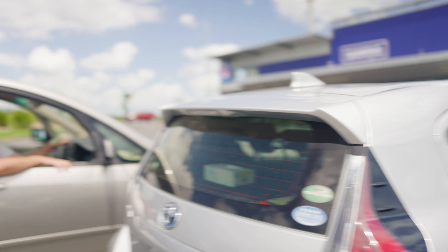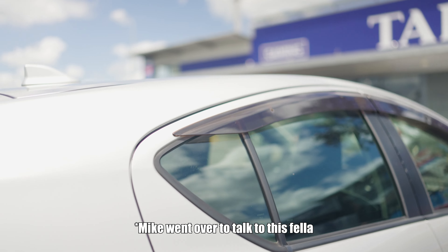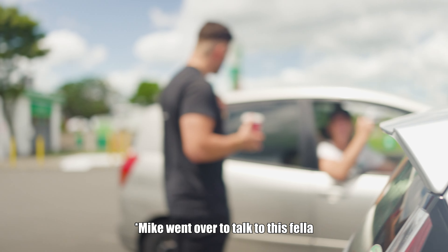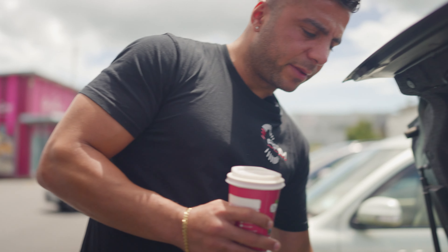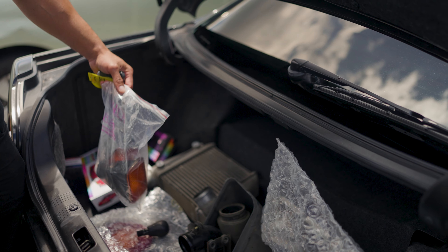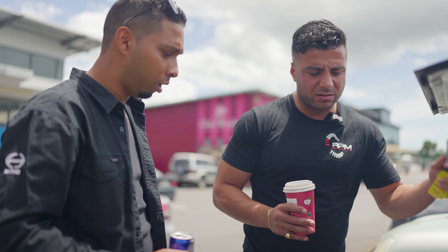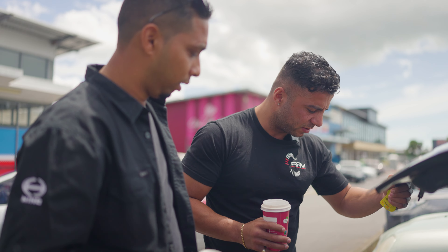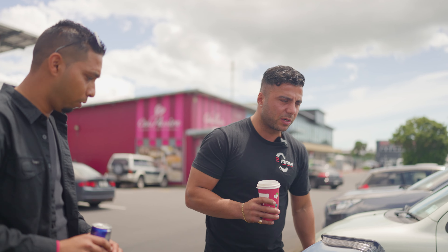All the factory parts are in here as well, which is cool — everything we need for the new buyer. It's always nice to keep these anyway; you never know, some people prefer factory. Obviously the car looks really nice as it is, but if they want the factory parts, they want them.